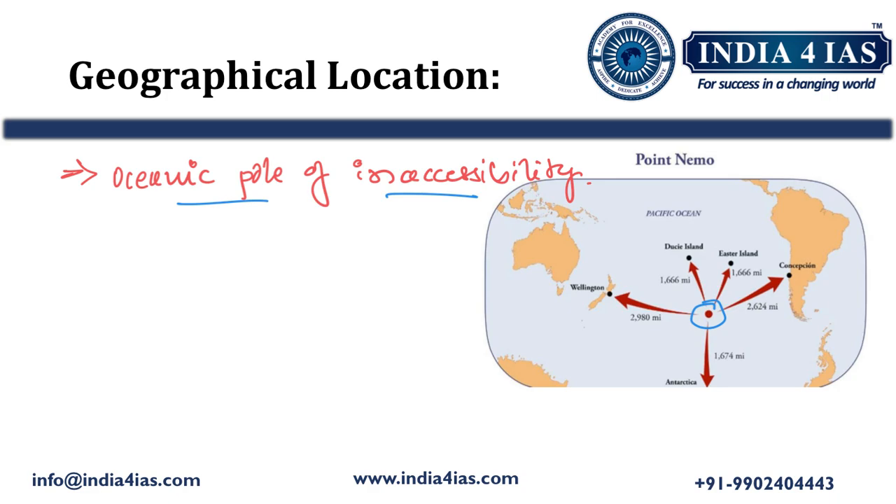As we can see on the map, Point Nemo is located in the Southern Pacific Ocean. The surrounding landmasses are Australia, Antarctica, and South America, making it the farthest point from any land. The nearest island to Point Nemo is Ducie Island.